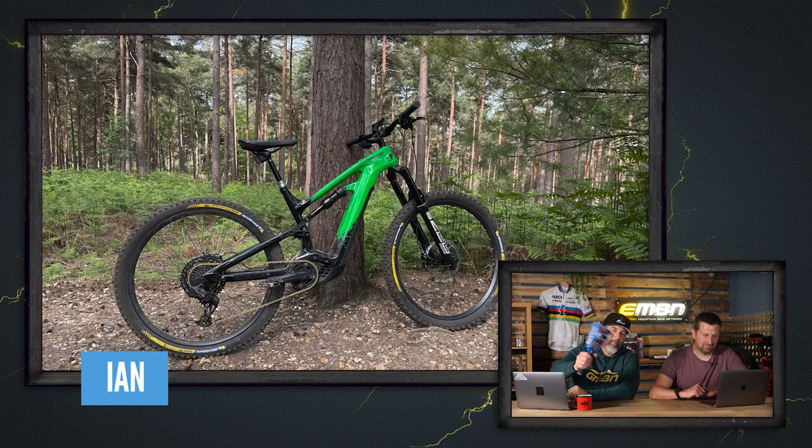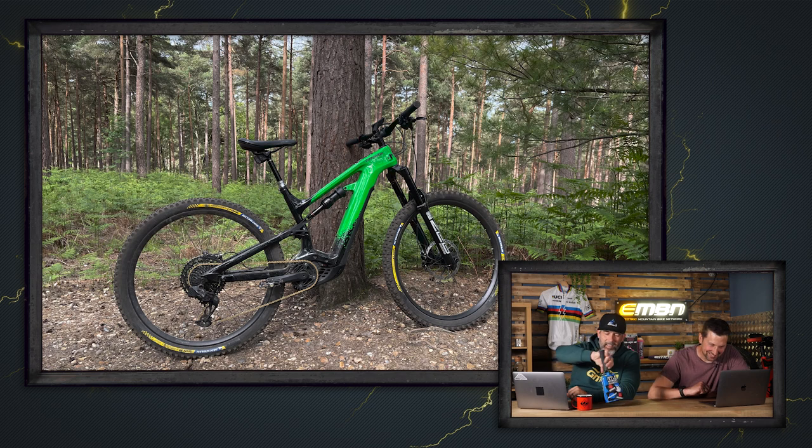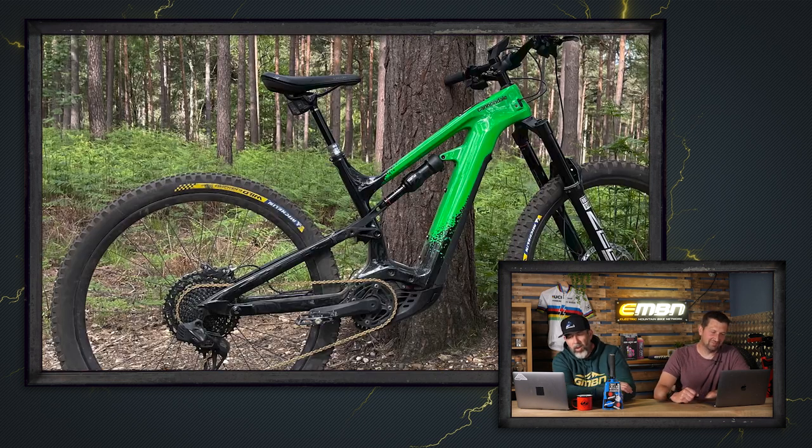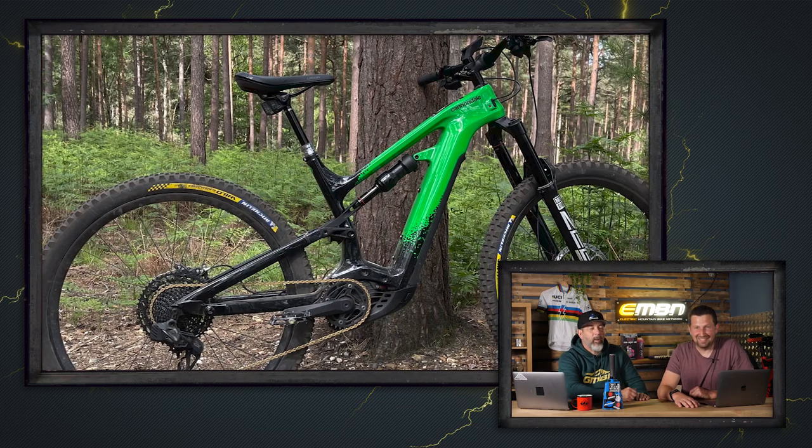The final bike - a super nice Cannondale Moterra in a beautiful colorway out of Swinley Forest in the UK. It's a great looking bike - it deserves the bell. What a great way to end the Bike Vault this week.